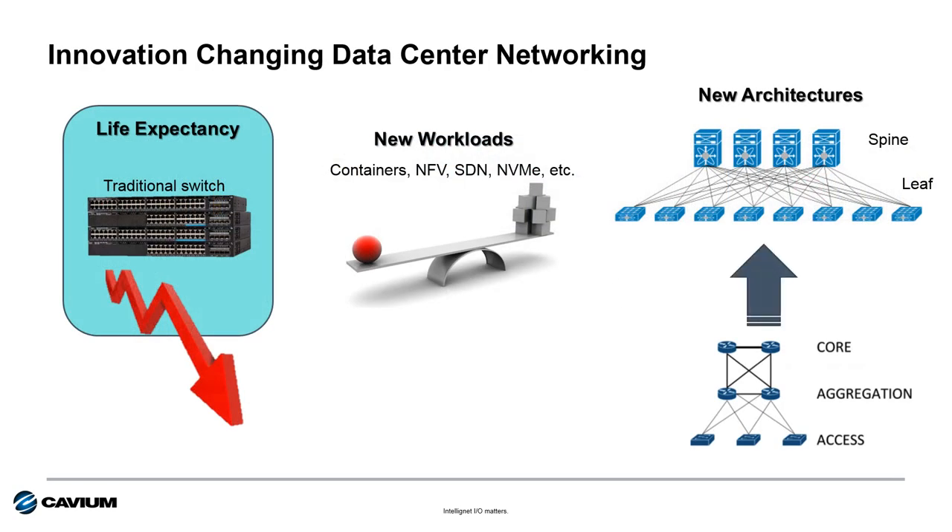Innovation in the data center — including virtualization, cloud computing, software defined networking, and more — has really changed the landscape with regard to traditional enterprise networking. Legacy three-tier architecture is no longer sufficient to handle the new trends that require more east-west versus north-south traffic. And because all these changes are happening so fast, the life expectancy of a traditional Ethernet switch has declined from five years to three years or less due to these new workloads and an increase in network traffic.